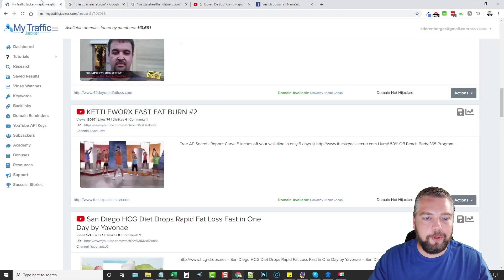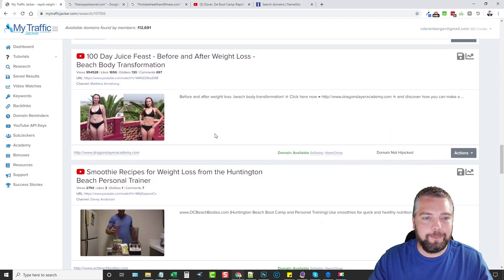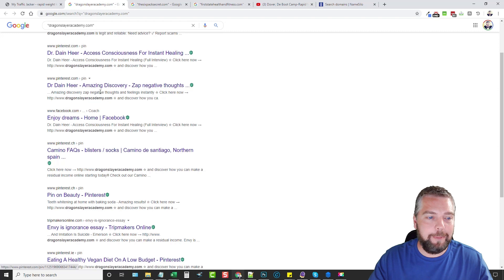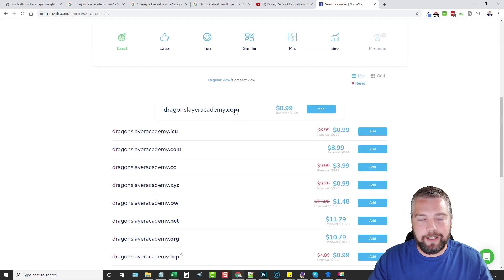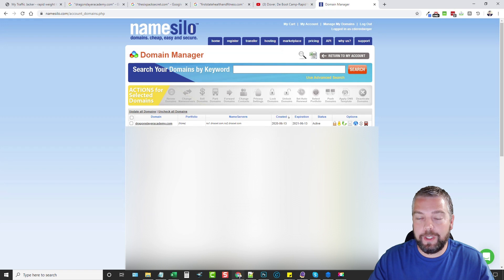Ocean Search shows dragonslayeracademy.com is listed in over 2,000 places online — Pinterest, Facebook, tons of websites. So I'm going to go to NameSilo, search dragonslayeracademy.com, and you can see it's available because they let it expire. I'm going to add it to cart and purchase it. I just purchased the domain name — you can see it here in my list: dragonslayeracademy.com, purchased on June 13th, which is today's date.